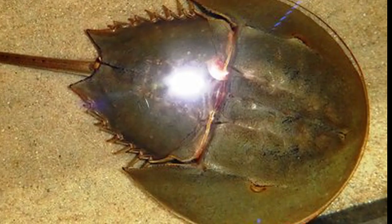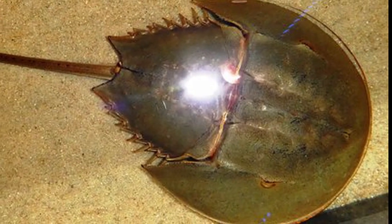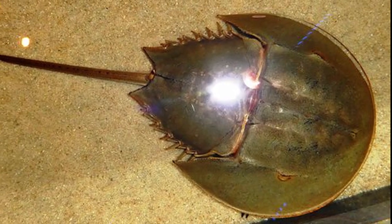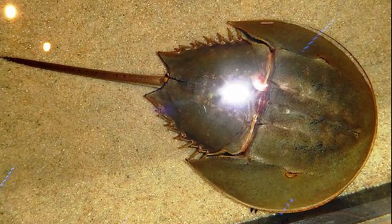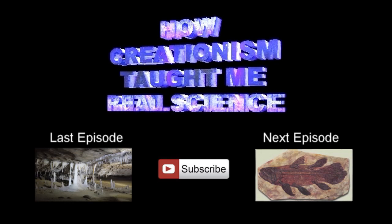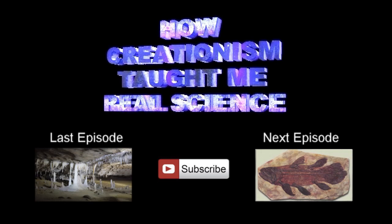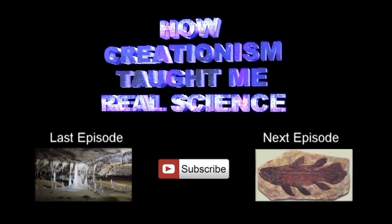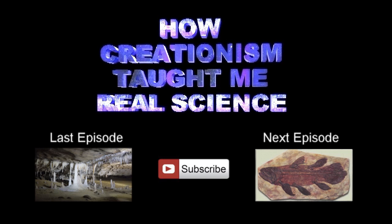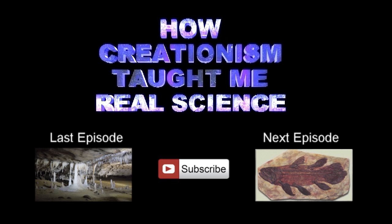While the moniker 'living fossils' is evocative of this ancient lineage, they are not fossils, they are not unchanged, and they're not even crabs. What they are is another example of how creationism taught me real science. If there's a creationist argument you think I should investigate, please comment below — it may become the basis for a future episode. In the meantime, subscribe and make sure you don't miss it.